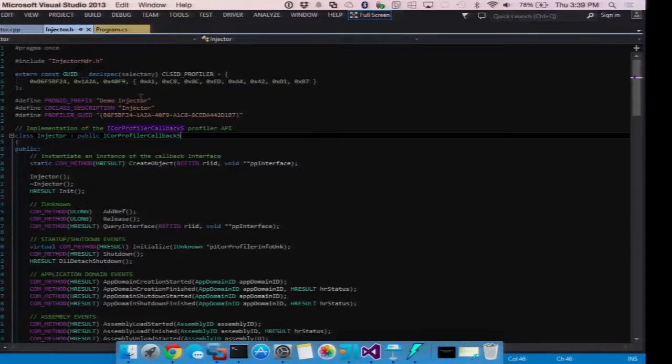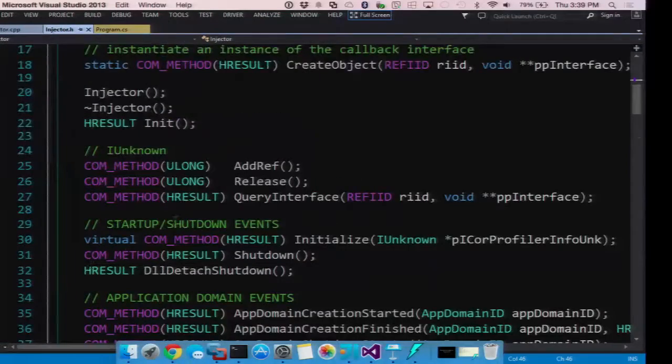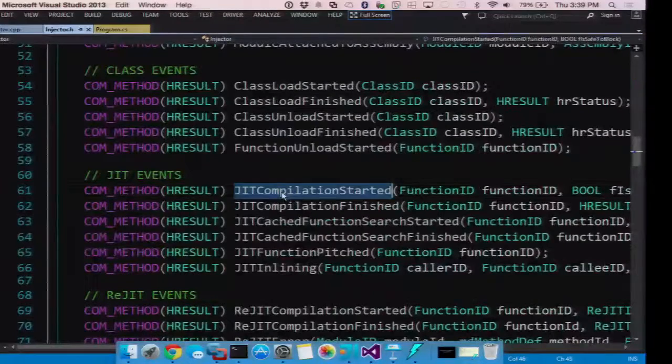This is the actual profiling API code, which gets loaded in at runtime by the .NET framework. You have this interface you build against, with all these callbacks. The one we're interested in is JIT compilation started. There's a ton of stuff here you can hook into — it gives you a lot of power to basically modify an assembly's metadata and IL code at runtime. You can do whatever you want with it.